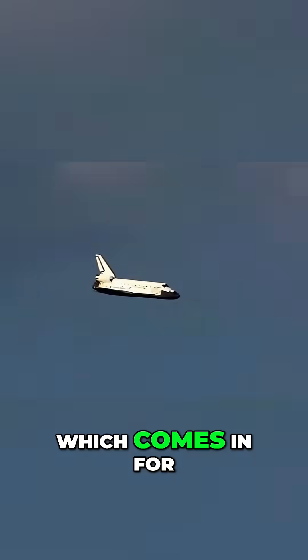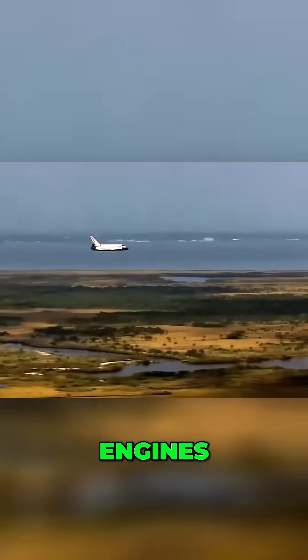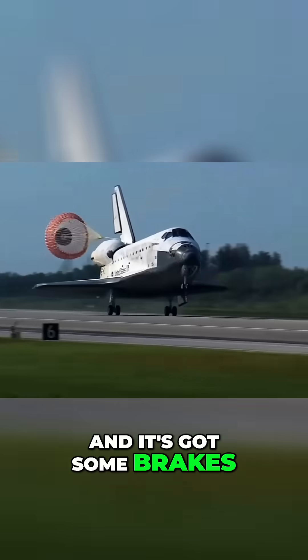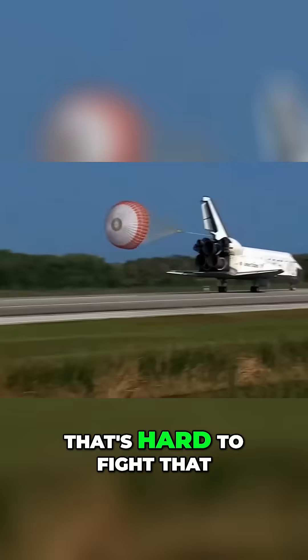Because the space shuttle, which comes in for a landing, does not have engines. It is a glider as it comes in for a landing, and it's got a parachute, and it's got some brakes, but if there's a crosswind, that's hard to fight.